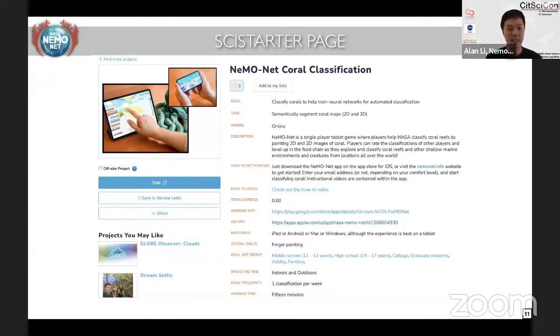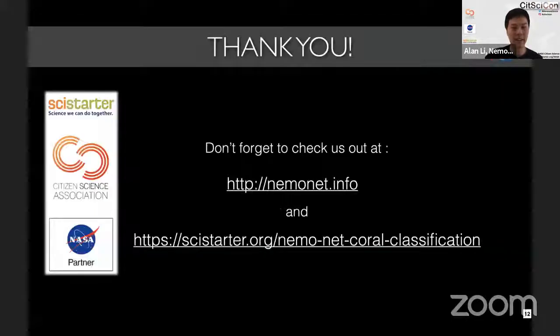You can visit the SciStarter page for all the links you need to try the game, or go to the App Store and search NemoNet. Check out nemonet.info for the SciStarter page as well. Alan thanks everyone for their time and encourages them to download it and check out all the 3D transects made available.